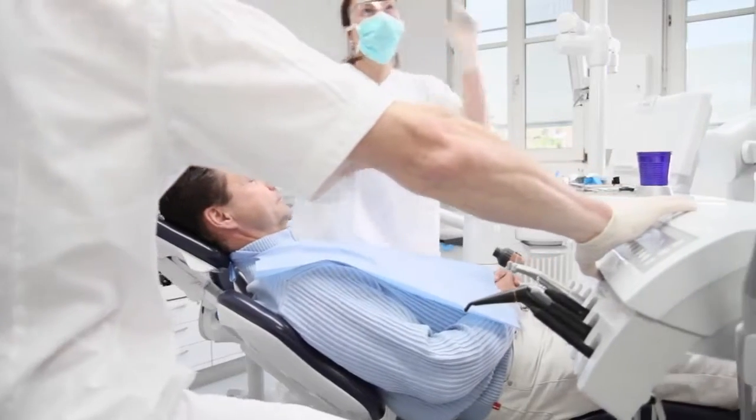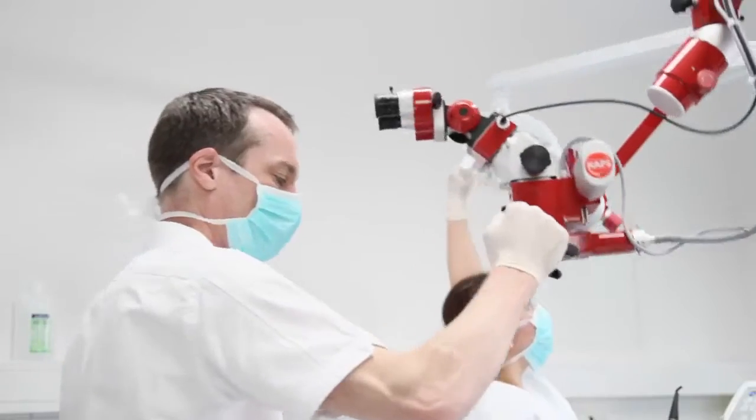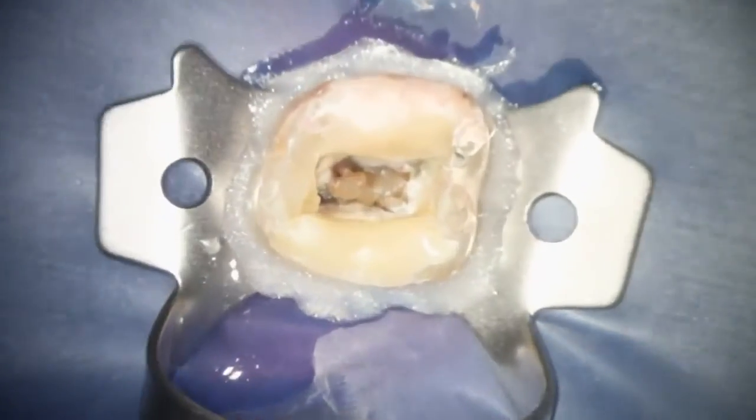I got my first experience with a dental microscope when I was a student. One of my professors prepared a partial crown during one of his lectures, and I was impressed how many details I was able to detect.